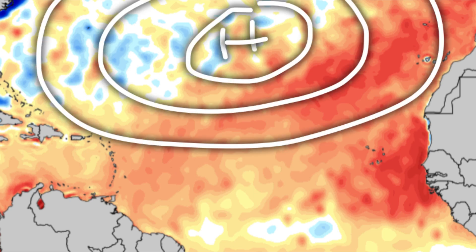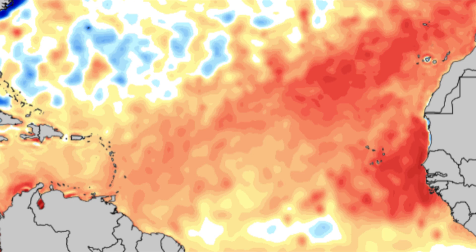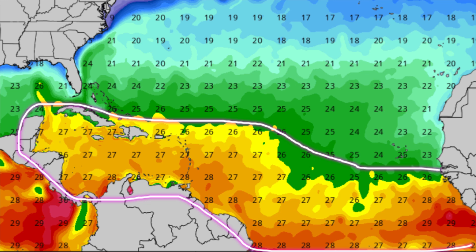Under the influence of the subtropical high, once that remains strong it is going to be steering these systems straight towards the Caribbean. There are many different factors that will influence activity this season, but overall signs are definitely pointing toward another potentially historic season with these above-average temperatures already across the Atlantic. As we head toward summer it's only going to get warmer — we're actually seeing temperatures now that would be typical for June. At minimum, tropical cyclones require around 26 degrees Celsius, and we're already seeing 26, 27, 28 degrees across parts of the Atlantic as well as much of the Caribbean.